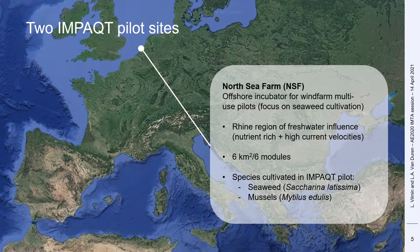The North Sea farm is located 12 kilometers off the Dutch coast in the Rhine region of freshwater influence, making it a nutrient-rich environment subject to high current velocities. The farm is composed of six modules of one square kilometer each, and the Impact pilot site is located in one of these modules where Saccharina latissima seaweed and blue mussels are cultivated.